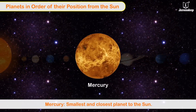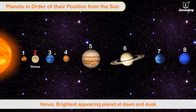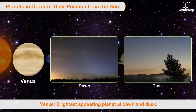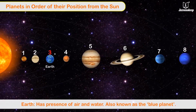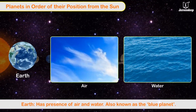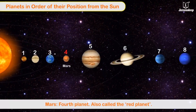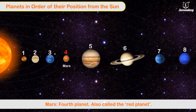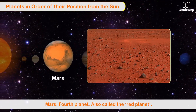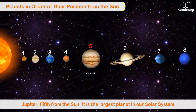Planets in order of their position from the Sun: Mercury — it is the smallest and closest planet to the Sun. Venus — it is the brightest appearing planet at dawn and dusk. Earth — it has the presence of air and water and is also known as the blue planet. Mars — it is the fourth planet from the Sun and is also called the red planet.